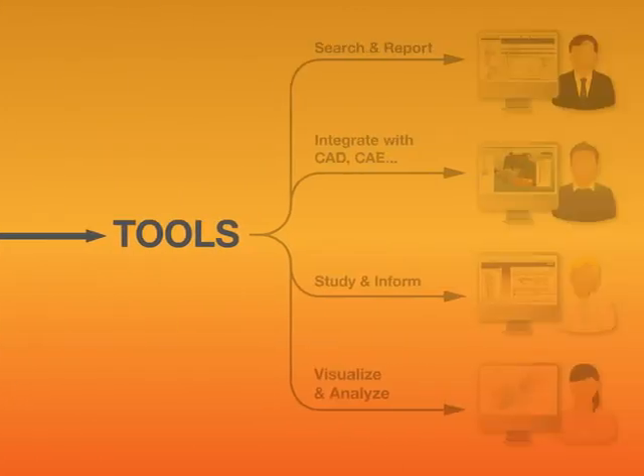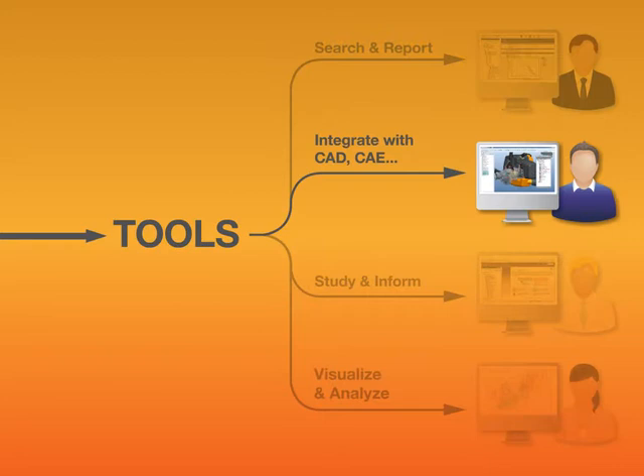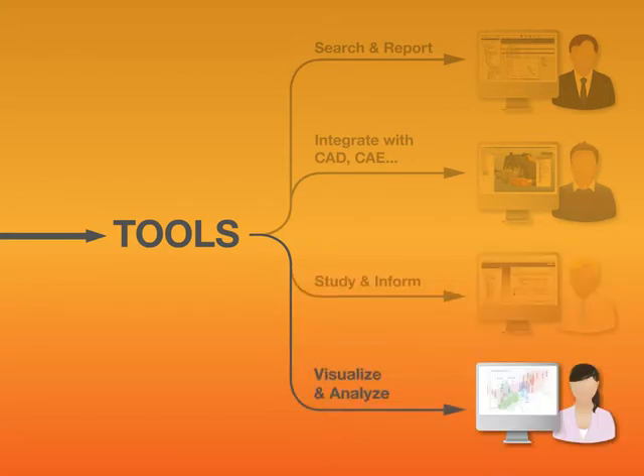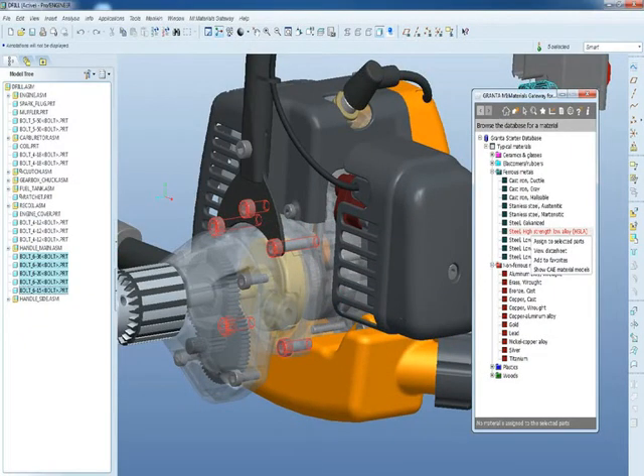These companies are moving past the initial focus on controlling data towards using this data to answer questions like: can I substitute this material, or how do I avoid restricted substance risk? Such questions relate to design and to product lifecycle management. So the latest software integrates materials information technology with CAD, CAE and PLM systems.